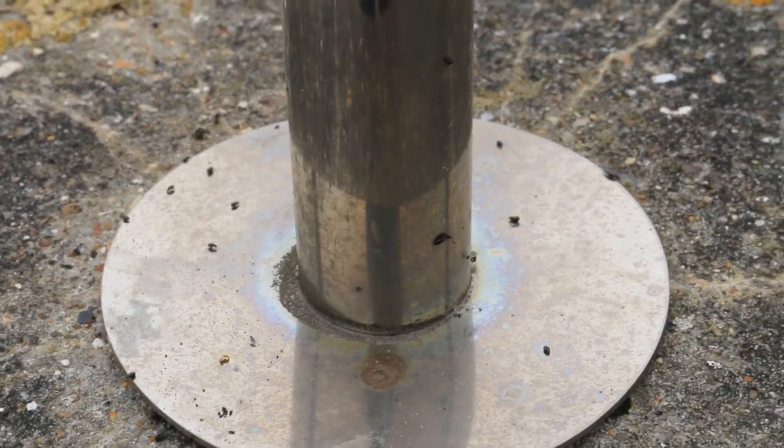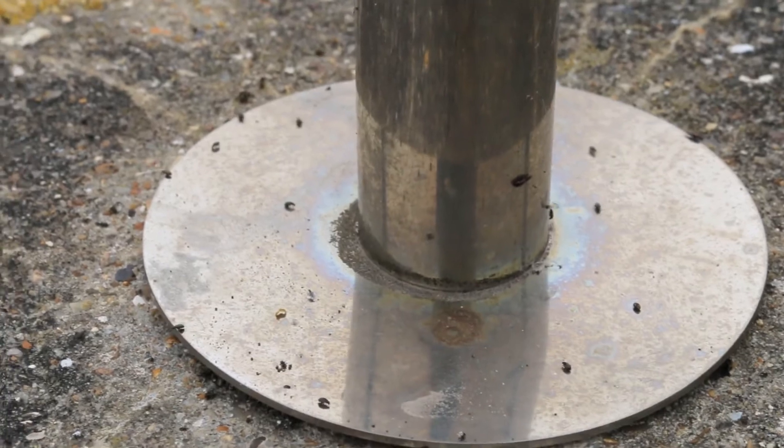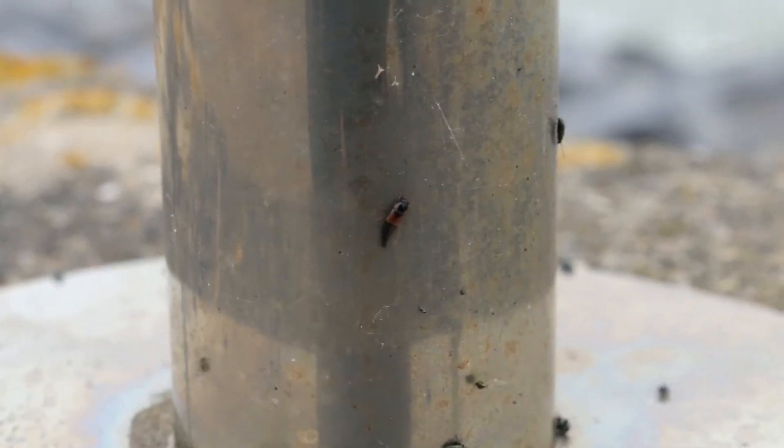Still on the seawall, elsewhere I found more little critters in the form of these little black beetles, and this strange little beastie with a tapered abdomen.